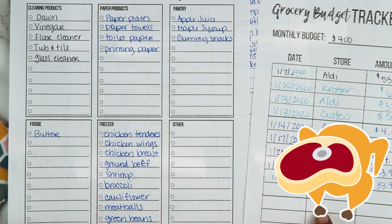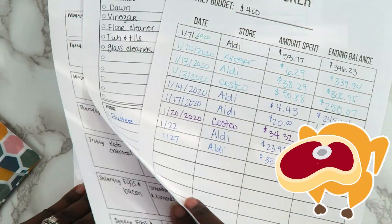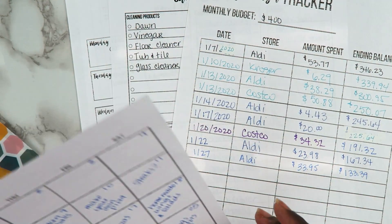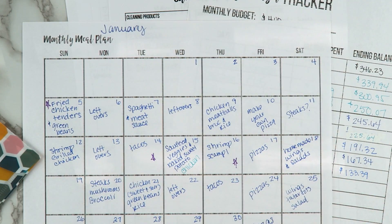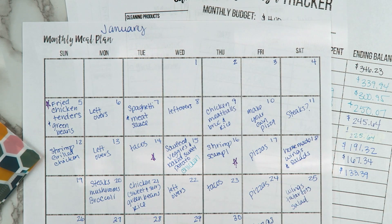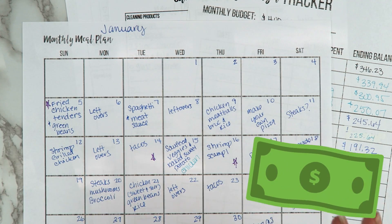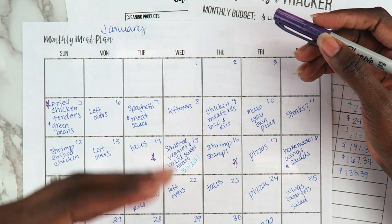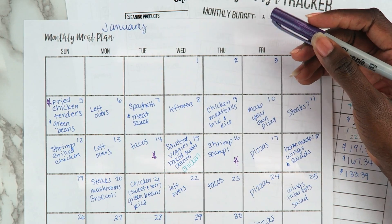I will say I had a freezer full of meats when I started this challenge, but even if you didn't, you could still make it work. You don't have to do $100 per person per month — that's what we did as a family of four, so $400 total. Maybe you need $125 per person. If you have two teenagers who eat a lot more than my small kids, of course that's not feasible. Whatever dollar amount works for you, as long as you're pushing towards spending less and using what you have, that is a win.